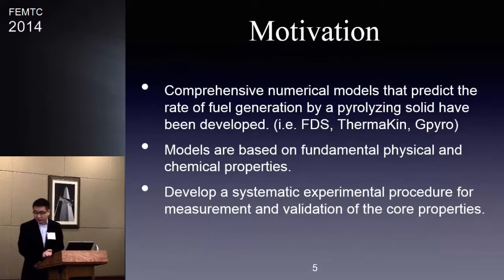The motivation for this work is clear. Kevin gave a good introduction about the pyrolysis model, and several people are working on condensed-phase pyrolysis. A number of models have been developed, like the FDS pyrolysis model and thermokinetic models. The main issue is the lack of knowledge of fundamental physical and chemical properties. When a new polymer is developed, and you want to simulate its fire performance in FDS or other CFD models, you have no idea about its fundamental properties. Our goal is to provide a systematic experimental procedure to measure and validate all these properties.